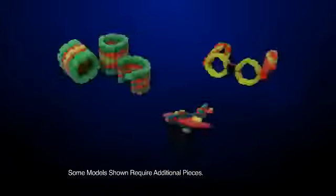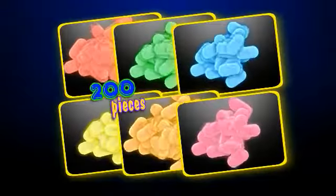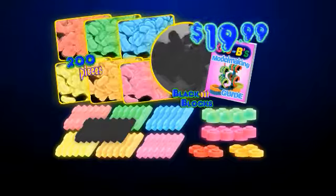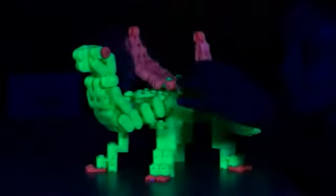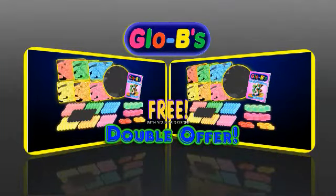Globies aren't just one toy, you can create hundreds of different toys for girls and boys! You can call or log on to get the complete 200-piece Globies building kit with clock-out blocks and the Globie model-making guide for $19.99! And so you can have double the Globie fun, we'll double the entire offer for everyone free with your paid order!